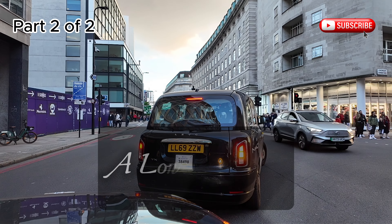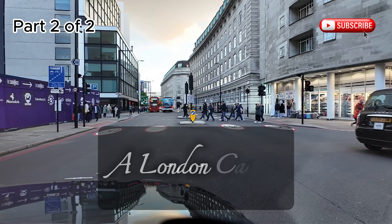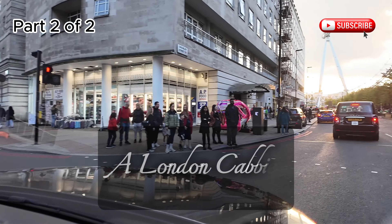Welcome back for part 2 of the Super Saturday Shift. If you haven't already seen part 1, there will be a link in the description. If not, wait till the end of the video where the link will pop up.